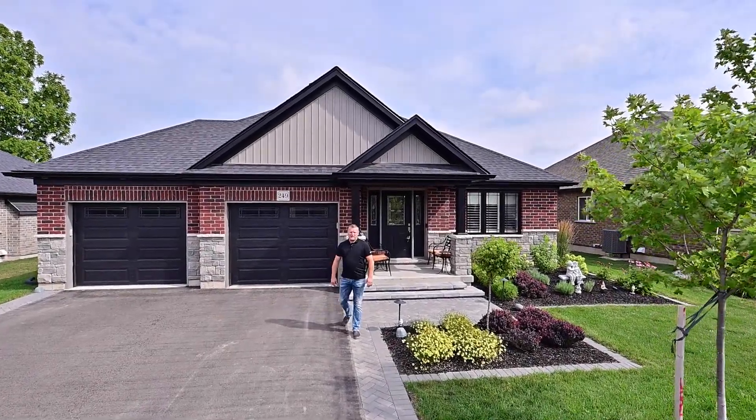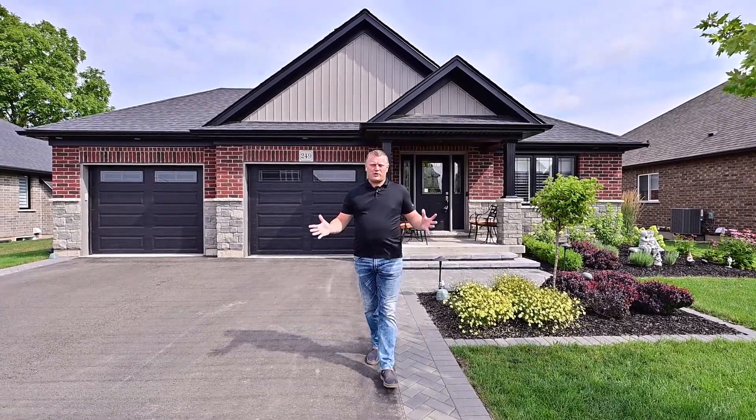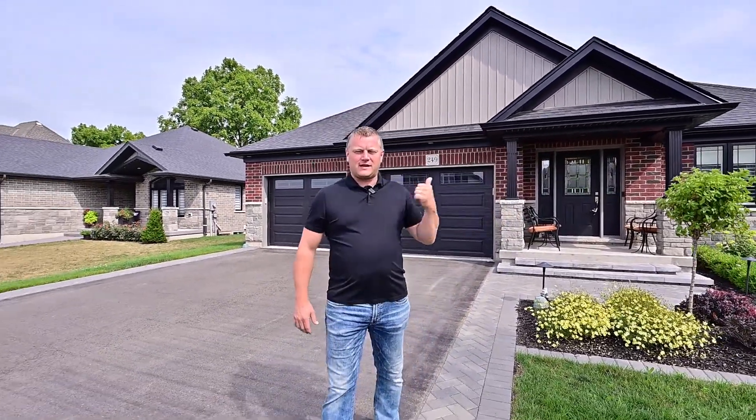Greetings from the Gary Overbeak Home Selling Team. I've got three things to mention to you today. Bungalow — a location where you're going to find small town charm and backing onto crop fields. Let's head inside and go have a look.